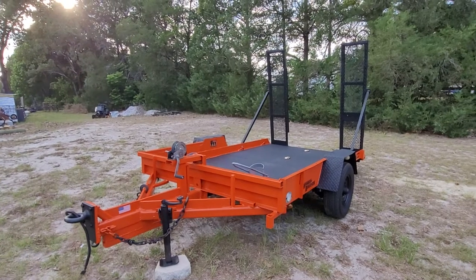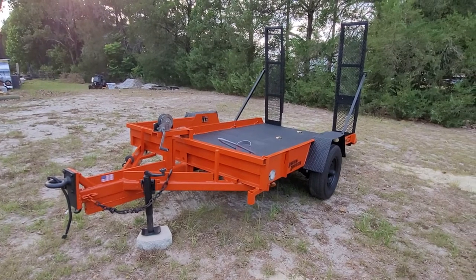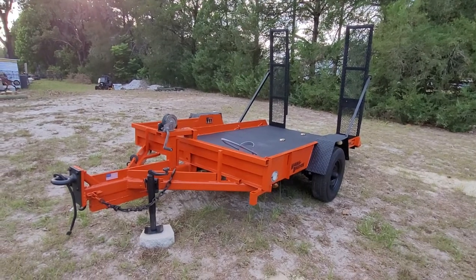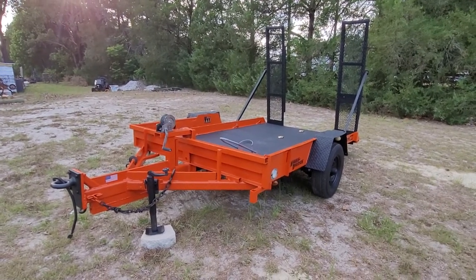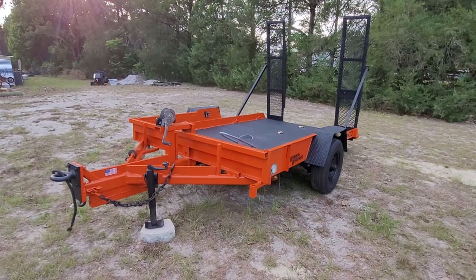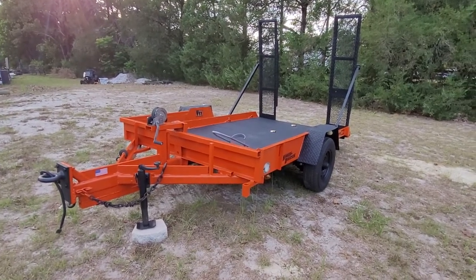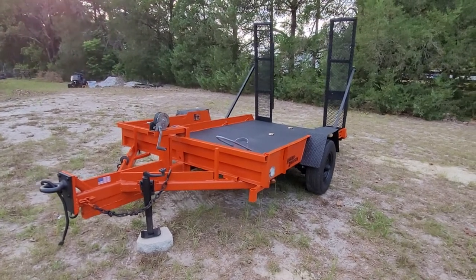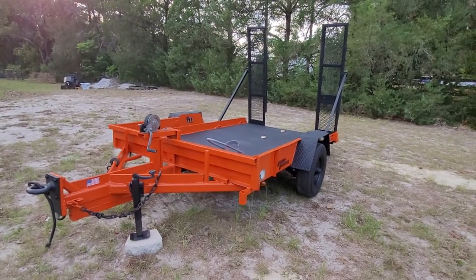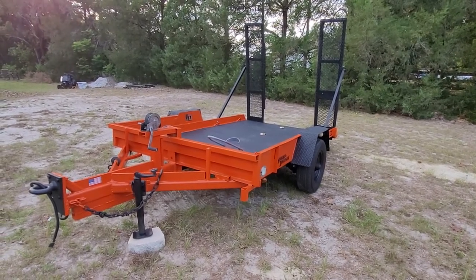This is a bill of sale only trailer, which means the city of Clearwater made it in their shop and used it to transport a Ditch Witch. If you buy this trailer, it's bill of sale only — you're going to have to get a weight slip and then register it as homemade. You can google it; it's not a huge ordeal. It does not have a VIN and it does not have a title. I bought it at auction last month from either Royal or Tampa Machinery.